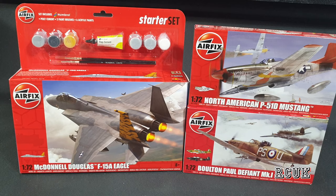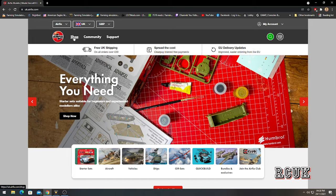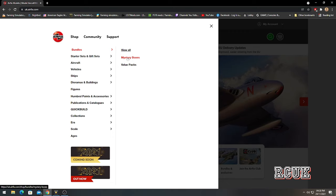What you want to do is go to the Airfix webpage. Go up to the top where it says 'Shop', go to 'Bundles', 'View All Mystery Boxes and Value Packs', then go to 'Mystery Boxes'.